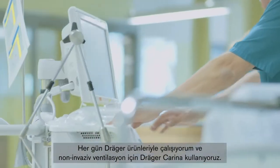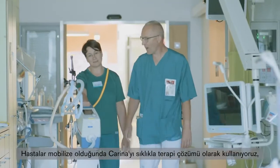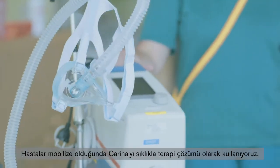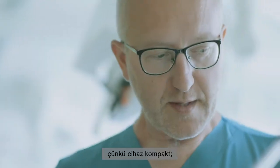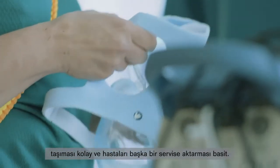I work daily with Draeger products and for non-invasive ventilation we use the Draeger Carina. We use Carina frequently as a therapy solution when patients get mobilized. Because the device is compact, it is easy to move around and easy to transfer patients to another department.